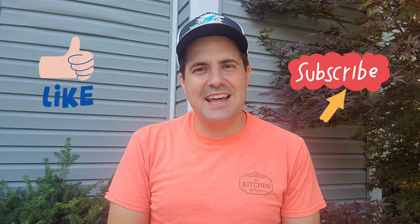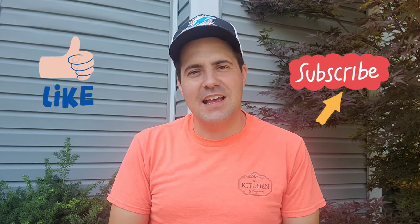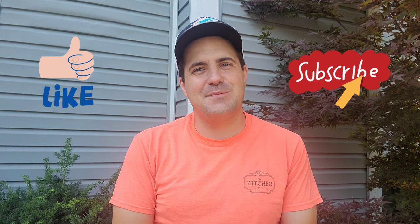Thank you for coming back to yet another video. If you guys like these videos please be sure to like and subscribe to this channel if you're not already. What I want to do in this video is talk a little bit about understanding issues and problems you may have with your lawn, in relation to what I have going on currently with my lawn.